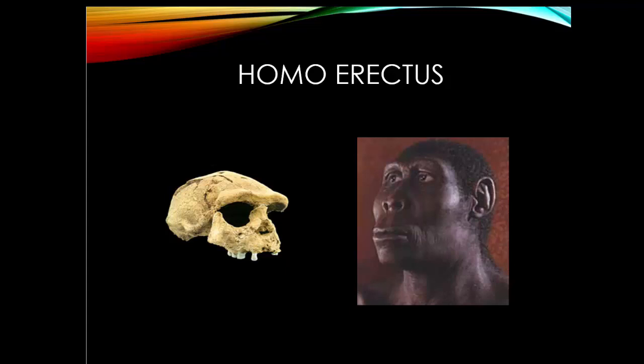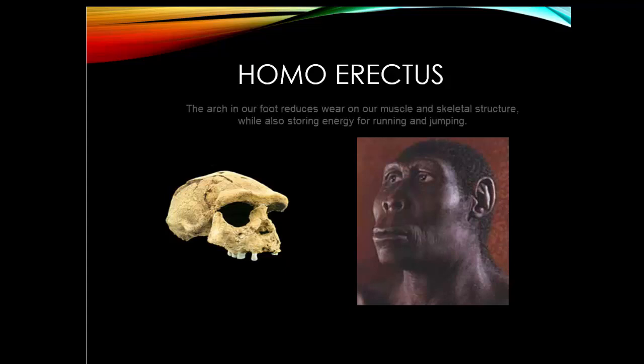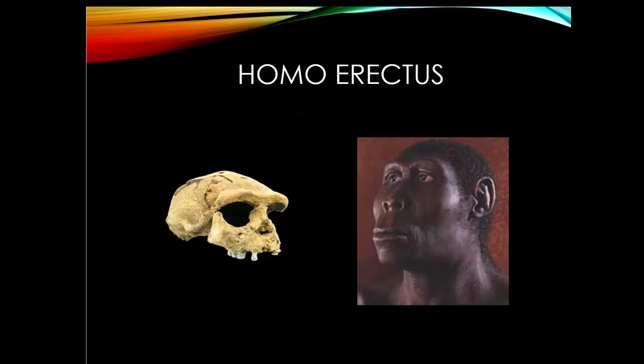Evolution also gave erectus an arch in his foot. All the previous ancestors were flat-footed and so could not walk or run long distances. Erectus could, and they are the ones who walked out of Africa. Their skeletons are found in the Middle East, Europe, and Asia.